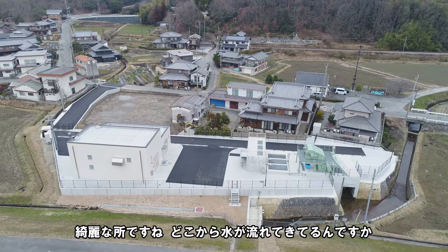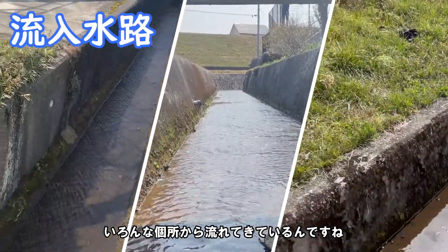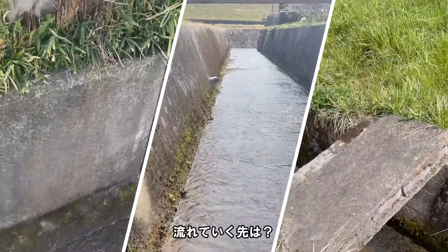じゃあ、そろそろポンプ場の紹介をしていこうか。部長、じきじきによろしくお願いします。ここが、アットルスイポンプ場です。綺麗なところですね。どこから水が流れてきているんですか？矢印の水路から水が集まってきます。いろんな箇所から流れてきているんですね。流れていく先は？